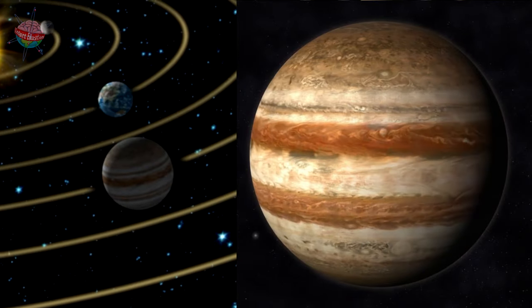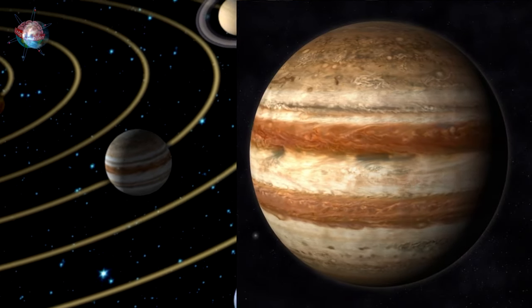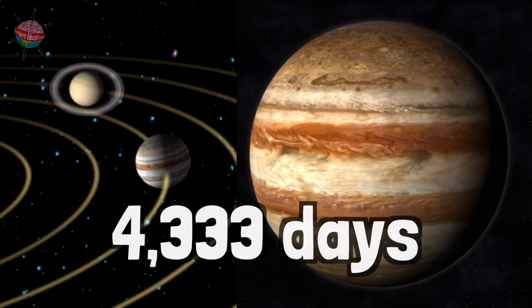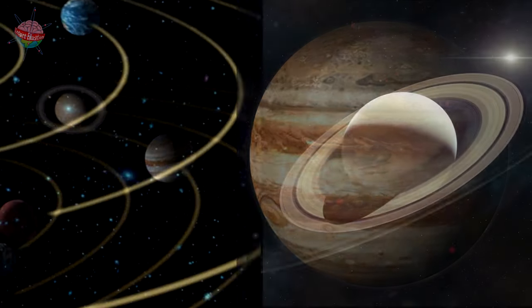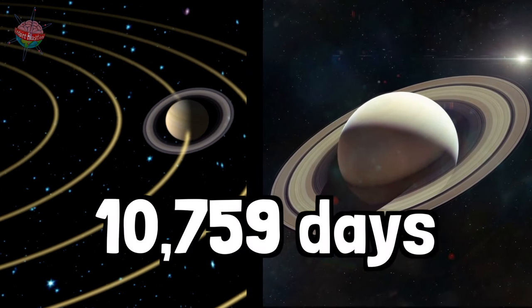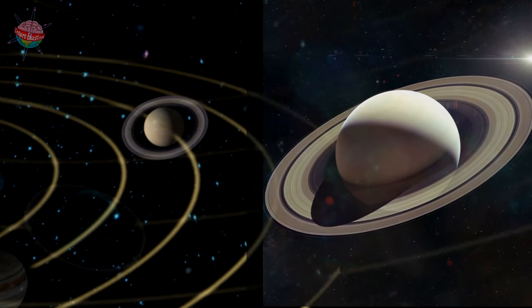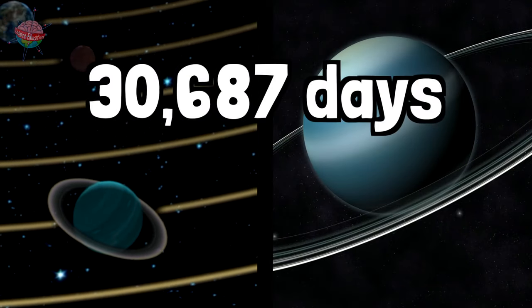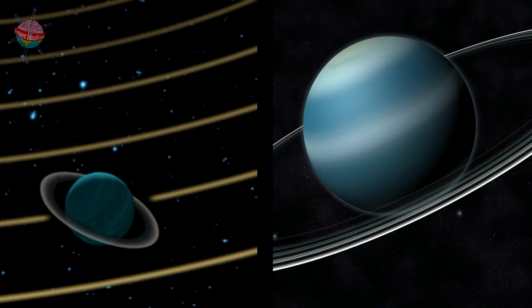The largest planet in our solar system is Jupiter. Jupiter spends 4,333 days completing its orbit. Saturn takes 10,759 days to orbit, and Uranus takes 30,687 days to complete an orbit of the sun.